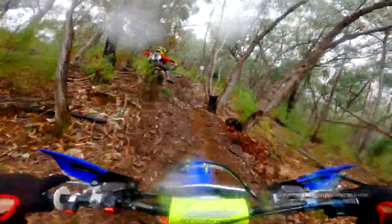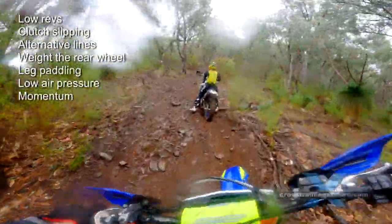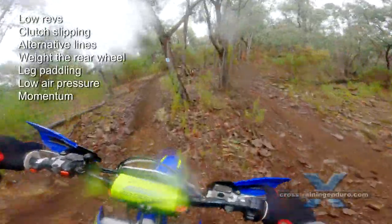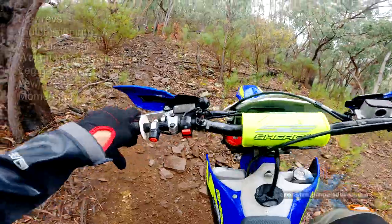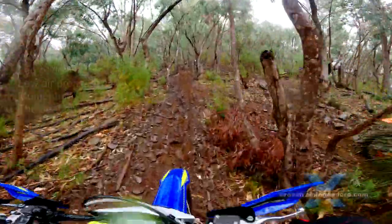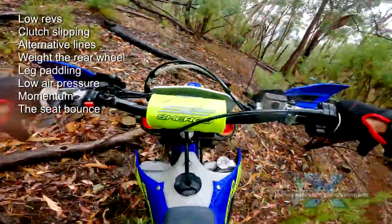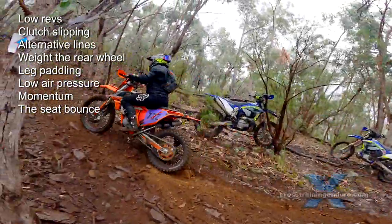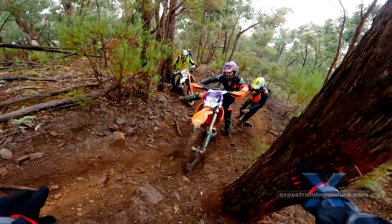Momentum is very important. You don't need a lot of speed for this hill climb, but it's important to keep moving. If you stop, it's difficult to regain momentum and it can drain your energy quickly. If you do stop, there are some great techniques to get moving again — the seat bounce is very useful. We cover various techniques, including traction tips when stuck, in our training vid.